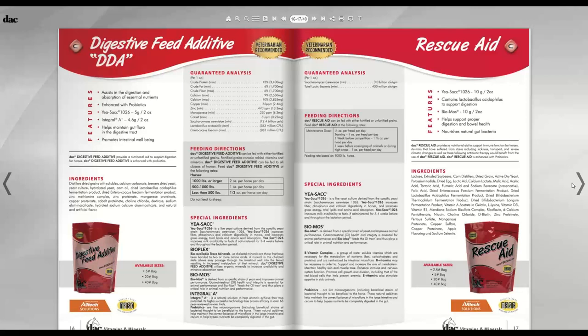Rescue Aid comes in powder and paste forms. It contains live cell yeast and beneficial bacteria. The DDA is a daily maintenance product, but Rescue Aid is more therapeutic — for situations like weaning (add it a week before and after), trailering, vet or farrier visits, weather changes, or starting groundwork. For horses that are sensitive to change or stress, you can add Rescue Aid as the next step up for gut health support.